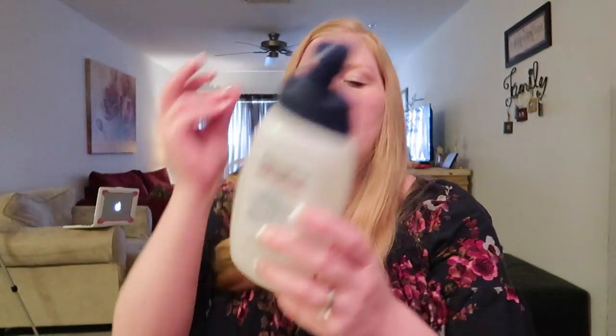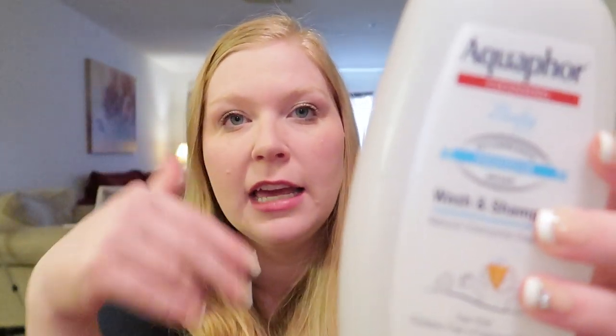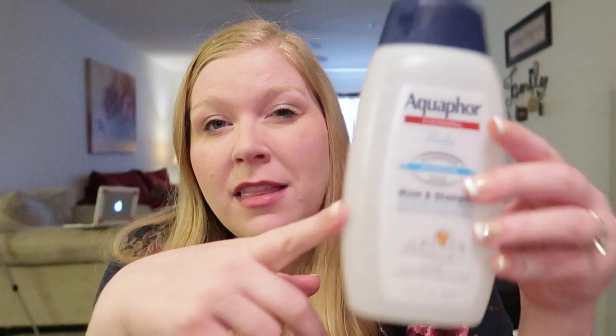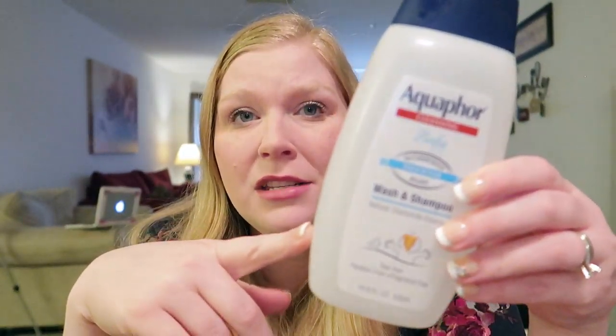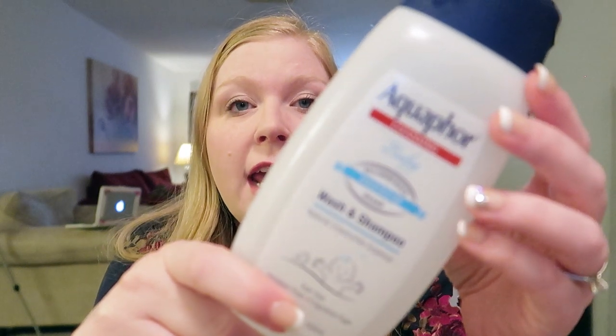Speaking of Nate, this is the shampoo he uses — the Aquaphor baby wash and shampoo. I like it because it's tear free. He doesn't understand keeping his head up and keeping it out of his eyes, so we need tear free. His dermatologist recommended this. It's not cheap — about eight or nine dollars for this little bottle — but it works really well on him. It's also a body wash and shampoo, and it's dye free and fragrance free. Great for kids or babies with sensitive skin.